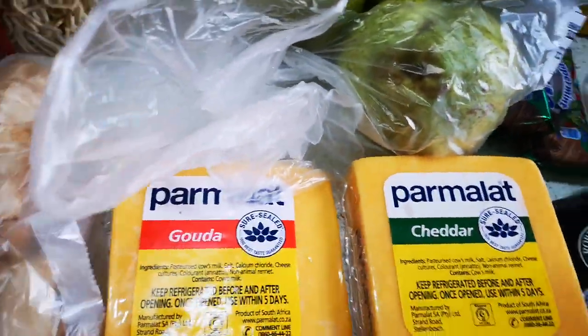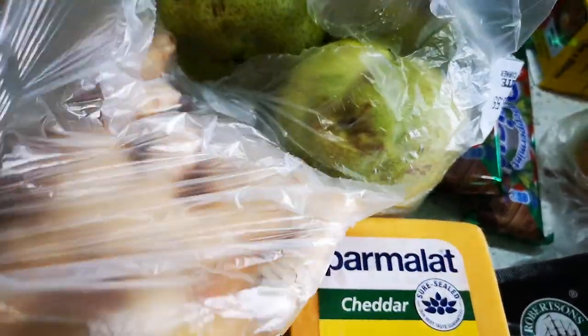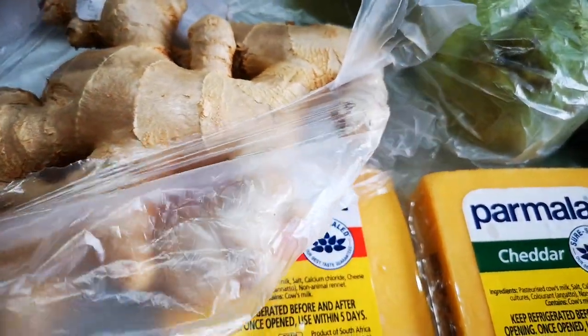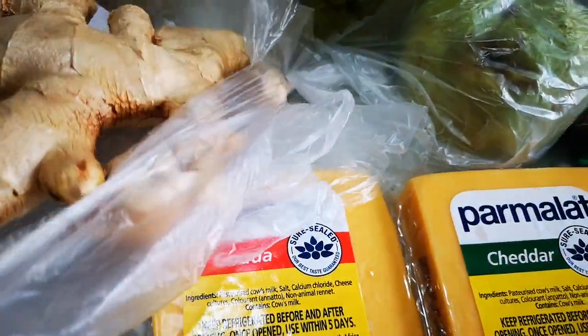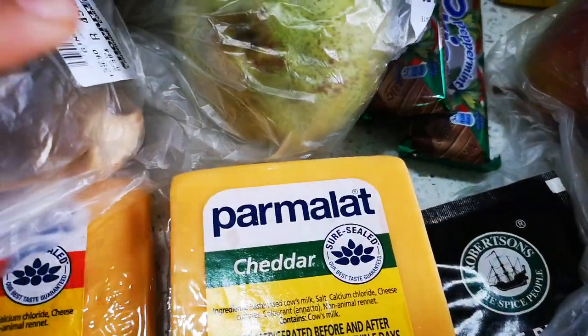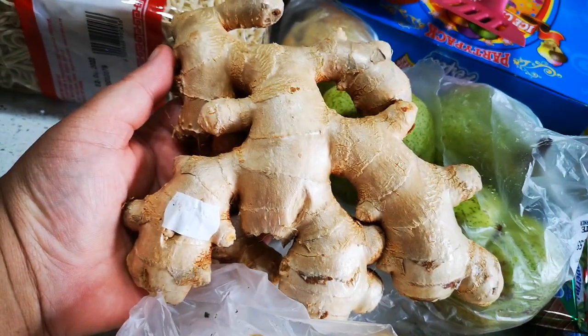And then I've got a big thing of ginger — like I said, I'm gonna make turmeric and ginger shots. Let me show you how big this is — this is all from Shop Right. Look at that — 50 bucks, but it's quite a big one, it's huge.